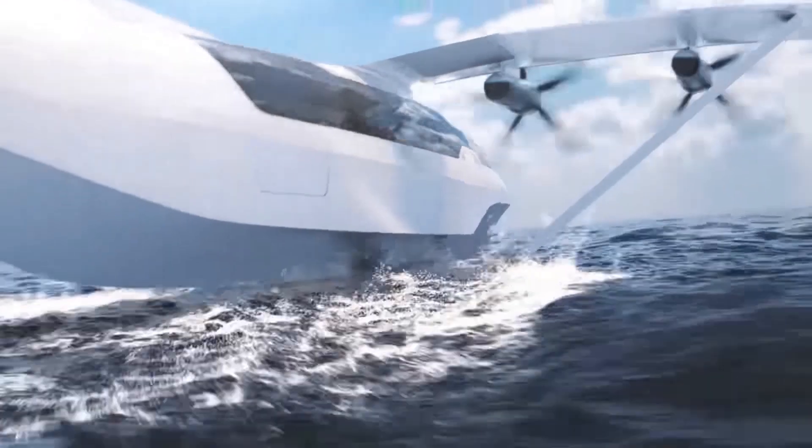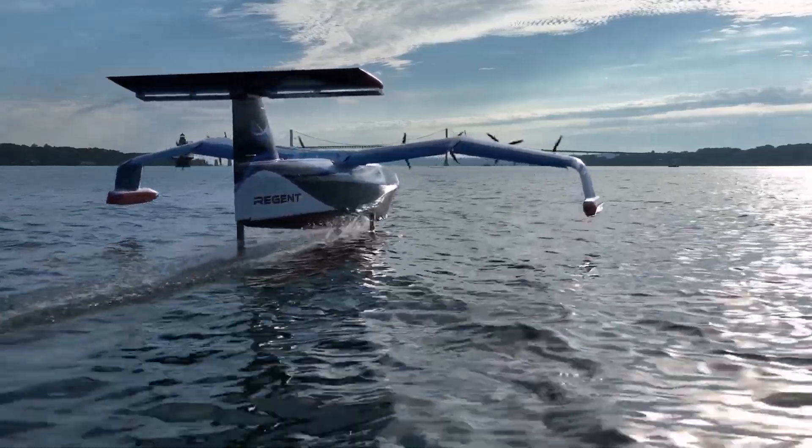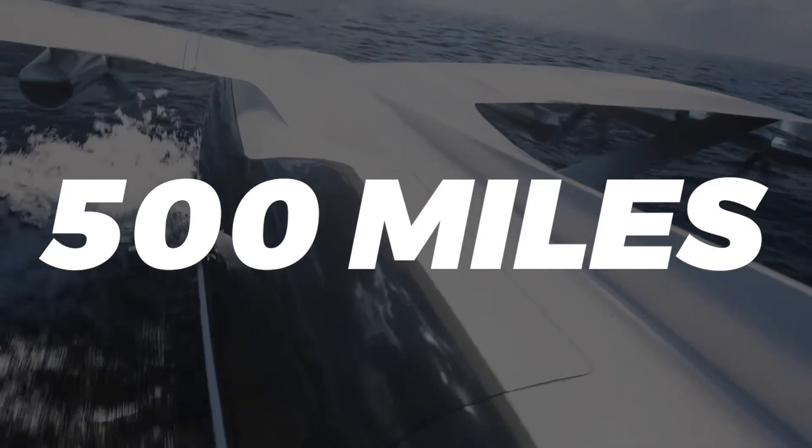The sea gliders fly at the speed of an aircraft but with the operating cost of a boat, according to Regent. Currently, the company's sea gliders called the Monarch can travel up to 180 miles using next-gen batteries to get a range of up to 500 miles.